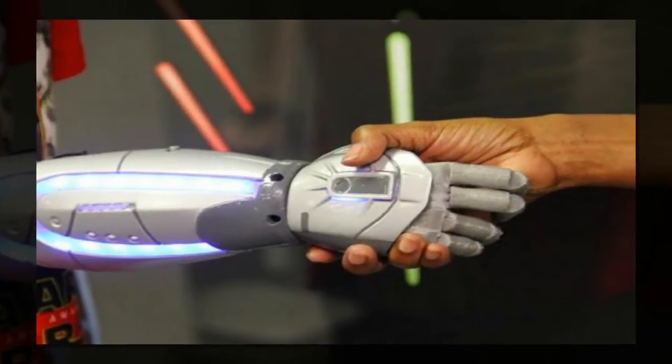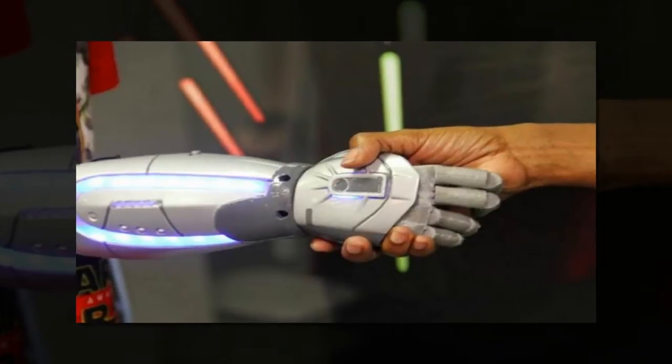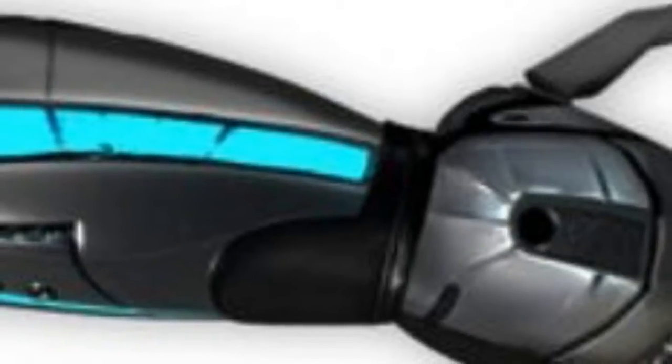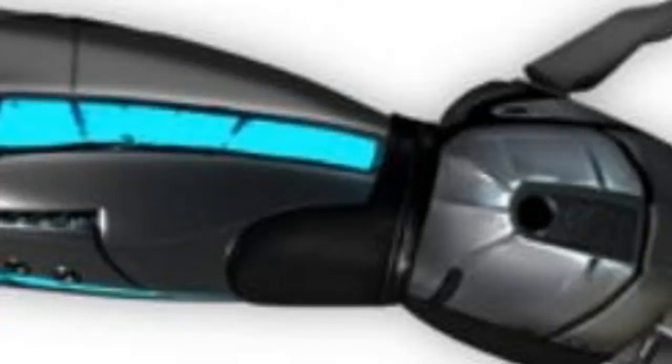Open Bionics, a UK-based company that makes affordable prosthetic limbs, has partnered with Disney to create bionic arms that let kids feel like Elsa from Frozen, Iron Man, or a Jedi for less than $500.